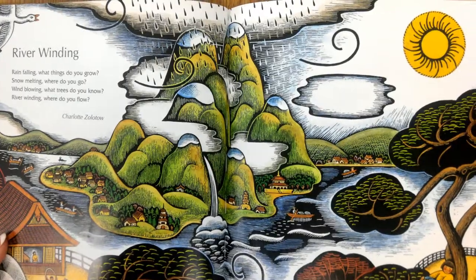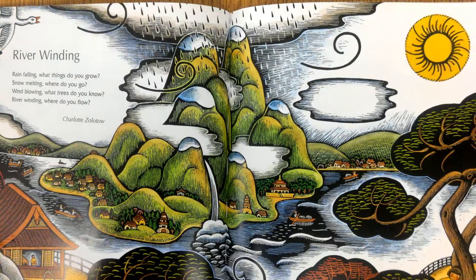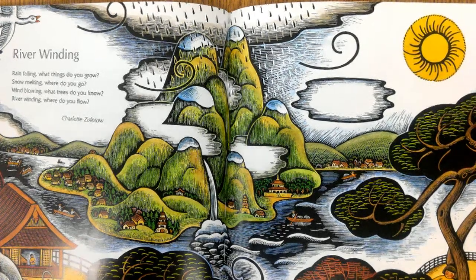River winding, rain falling — what things do you grow? Snow melting — where do you go? Wind blowing — what trees do you know? River winding — where do you flow?